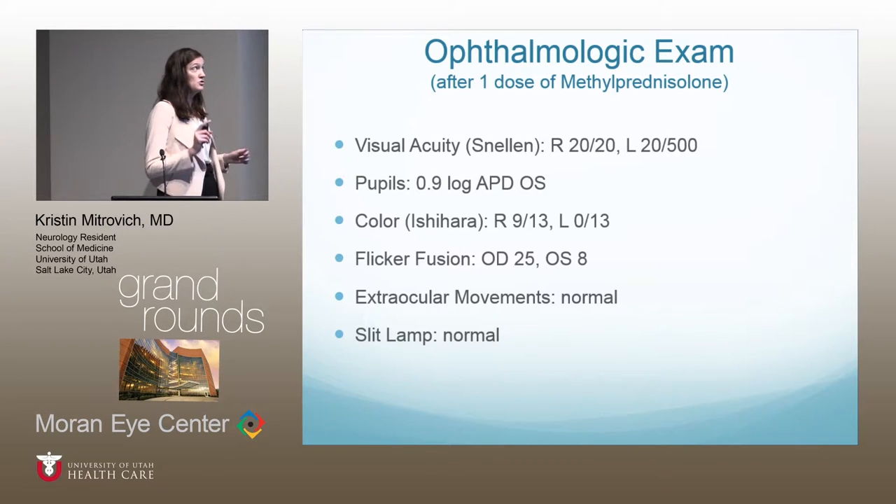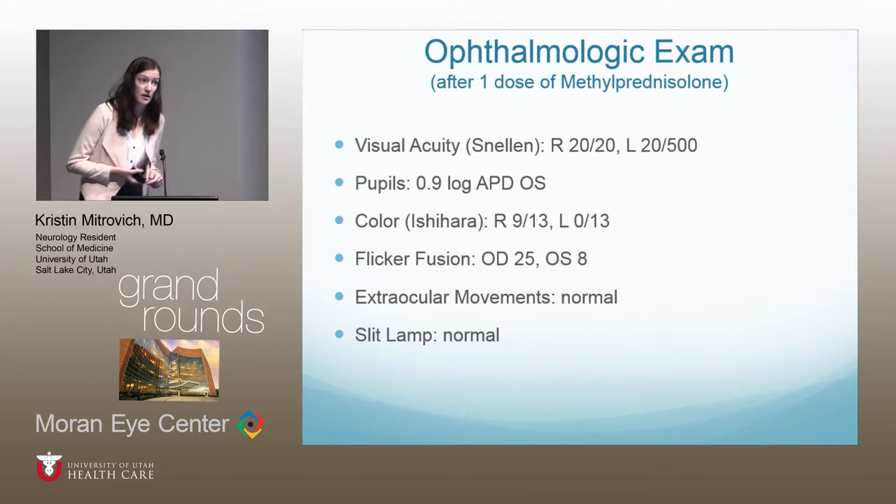Her ophthalmologic exam, done one day later after she had received one dose of methylprednisolone, showed right eye visual acuity of 20/20 and left eye 20/500. Pupils were notable for a 0.9 log unit relative afferent pupillary defect in the left eye. Color testing in the left eye was essentially absent, and right eye was slightly reduced. Flicker fusion was asymmetric, with the left eye greatly reduced. Eye movements were normal, and slit-lamp exam was also normal.